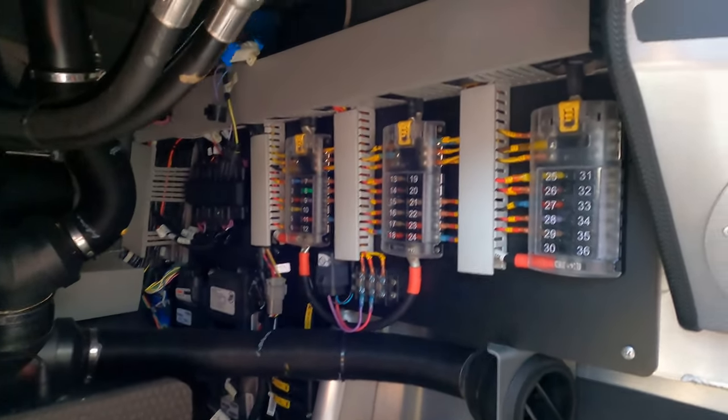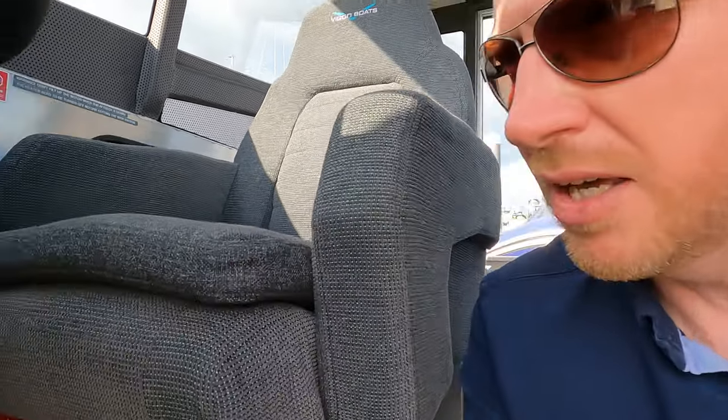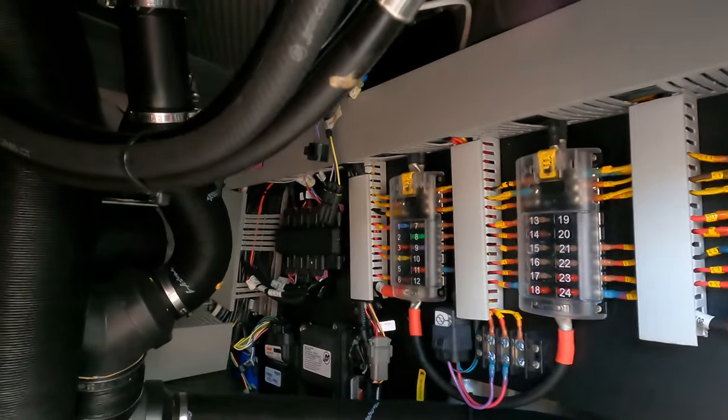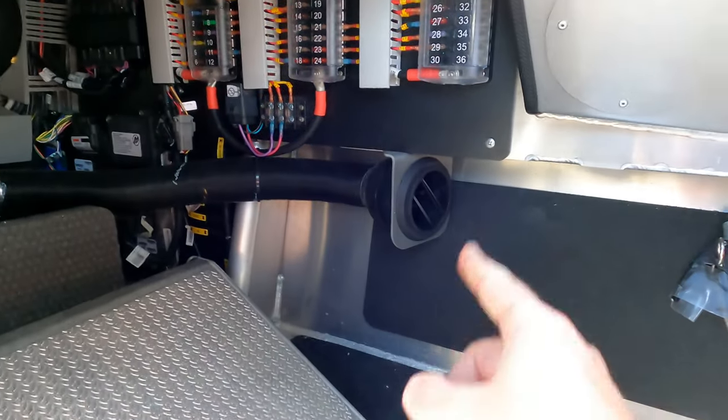Now imagine you're on this boat on your own, out at sea near a shipping lane, and you get a fuse that blows. The last thing you want is to spend loads of time taking off covers to get to the fuses. The great thing here is that if you do need to get to any of the fuses, you've got ready access without having to take anything off. There's also a vent over here to help blow air around.